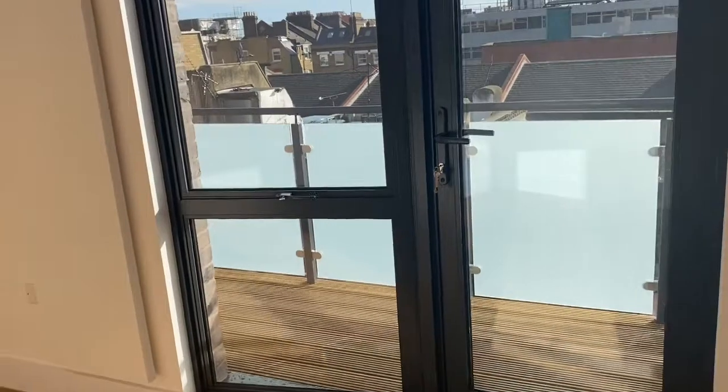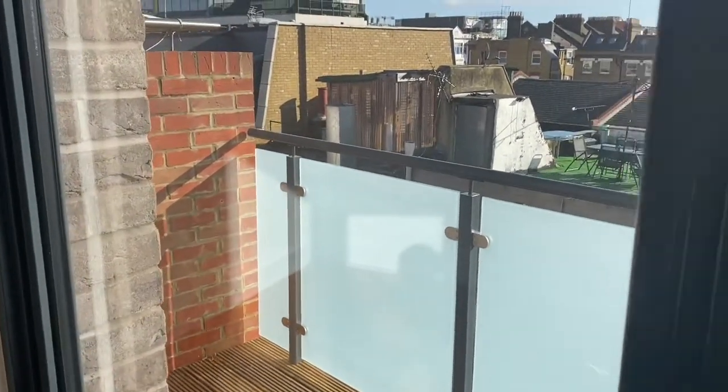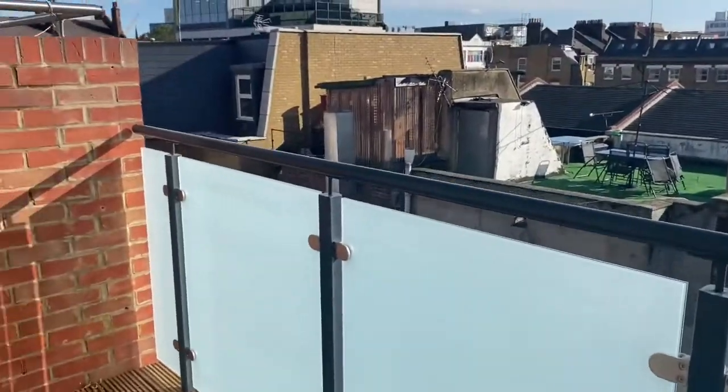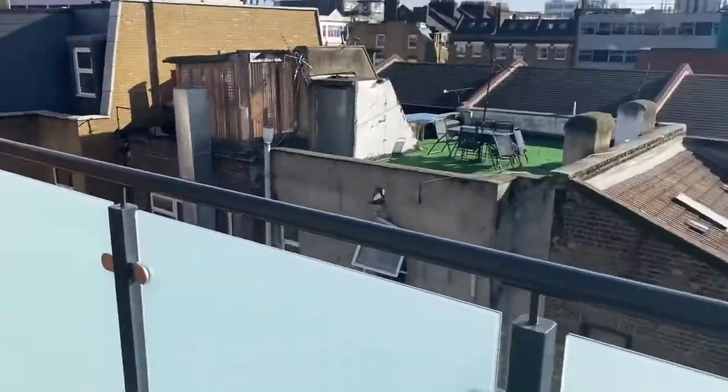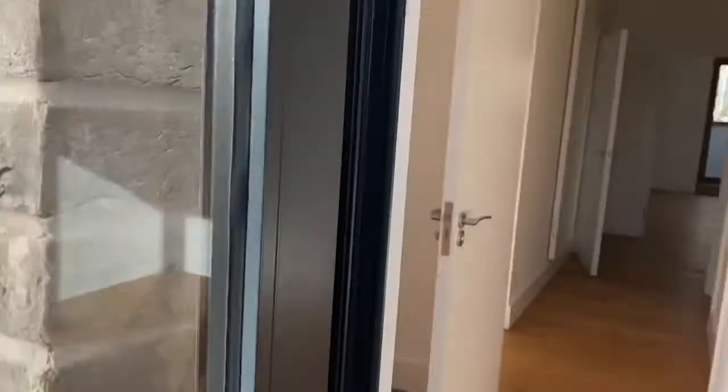Through to the second bedroom — another balcony there as you can see. So it's a three-bed two-bath with three terraces, not overlooked by any other properties, loads of light flooding through the property.